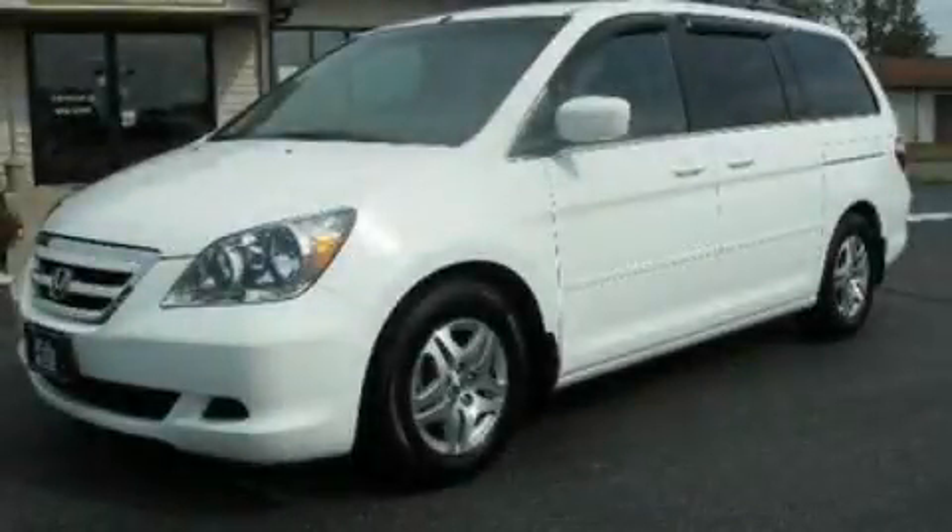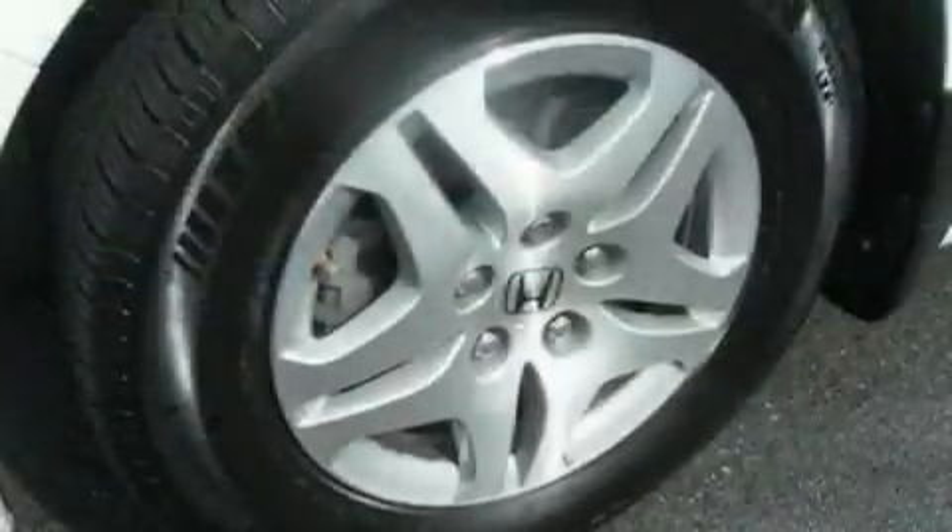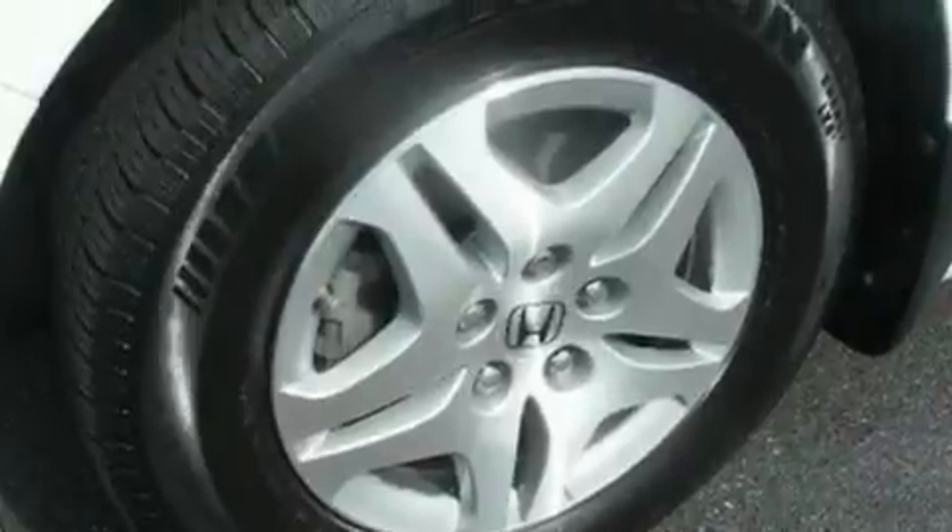This is a 2007 Honda Odyssey, designed with features that accommodate. It has a 3.5-liter, six-cylinder engine and a five-speed automatic transmission.